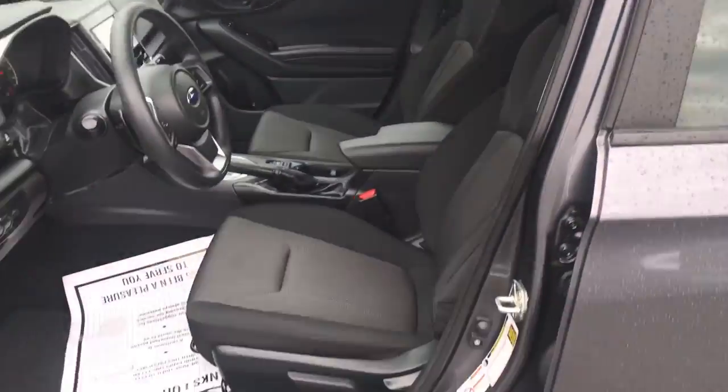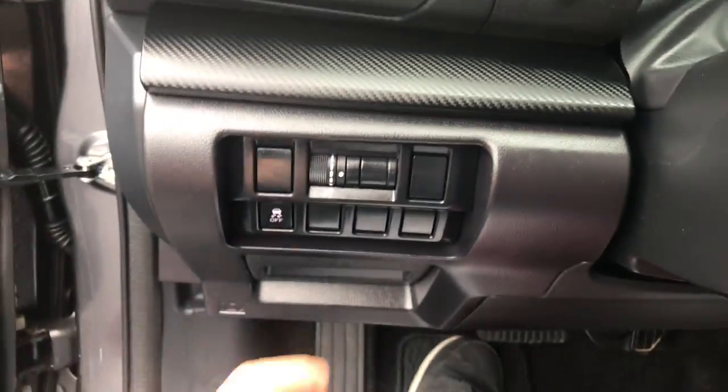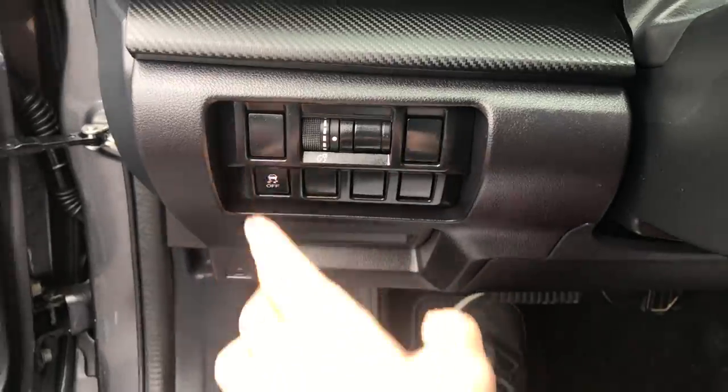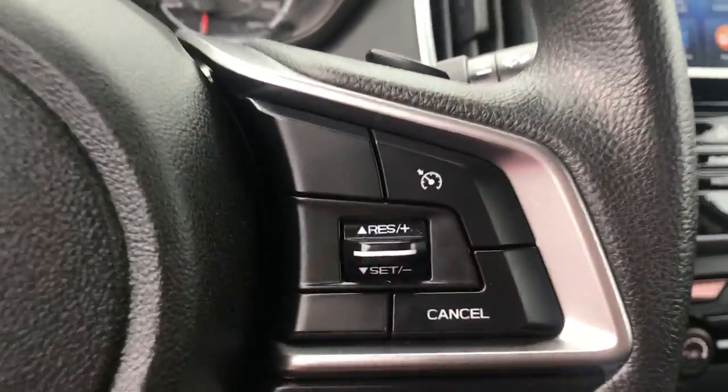Go ahead and take a look at the interior here. Got your black cloth interior, driver door panel, power windows, mirrors, and locks. Manual controls for the driver's seat. Got some controls over here for your lighting, dimmer, and your traction control. Got some audio functions here on the wheel as well, your cruise control, and paddle shifters. Very sporty little car.